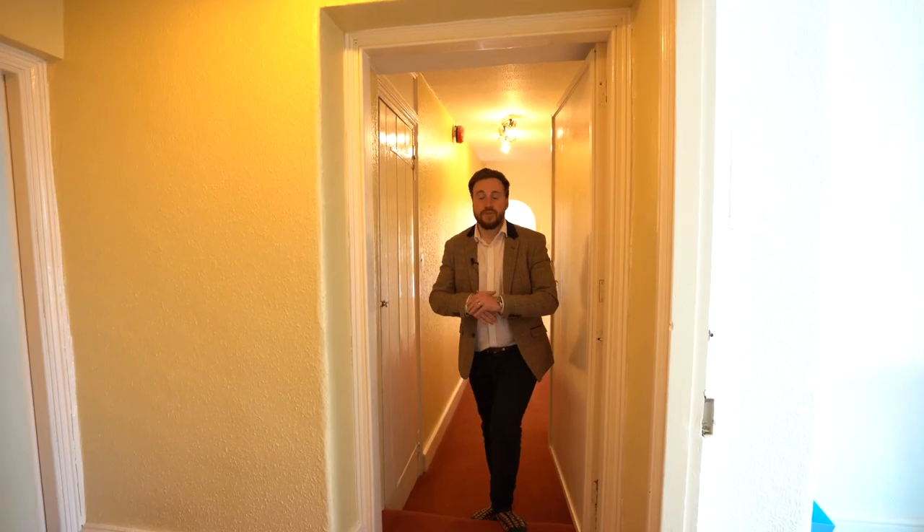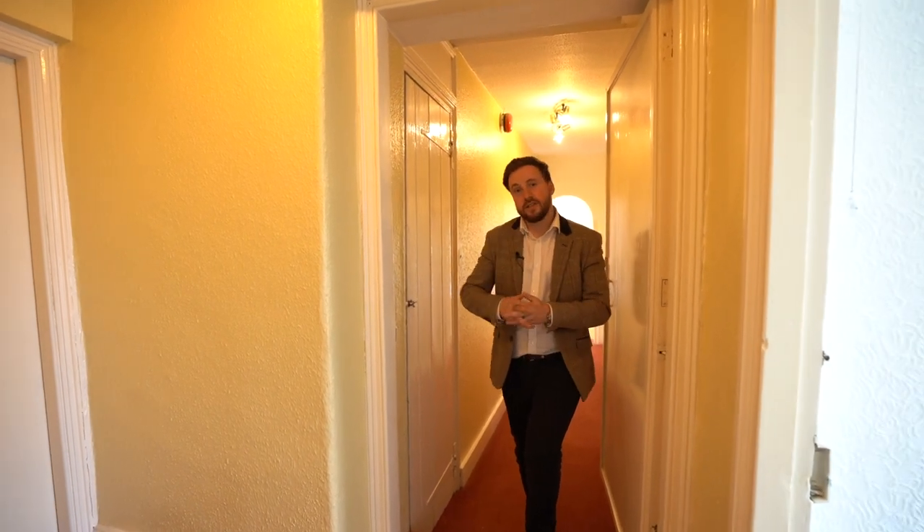Another amazing feature about this property is its substantial attic space — let's go take a look.